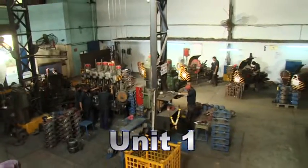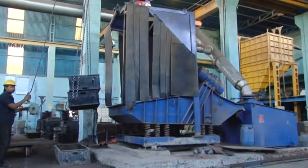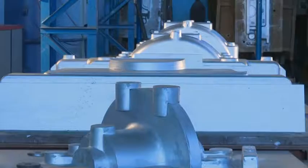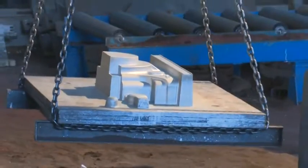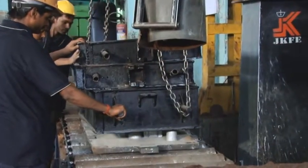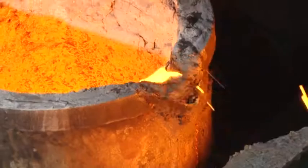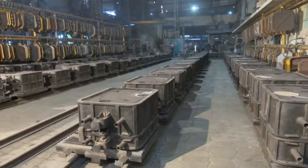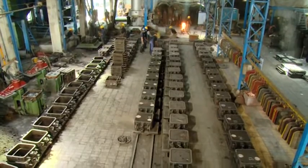Unit 1 is located at Katwala GIDC. This unit is equipped with an automatic green sand reclamation plant. We make use of match plate mounted aluminium patterns and a high pressure moulding line which produce uniform and sound castings. The induction furnace has a capacity to produce 200 tons of casting per month.